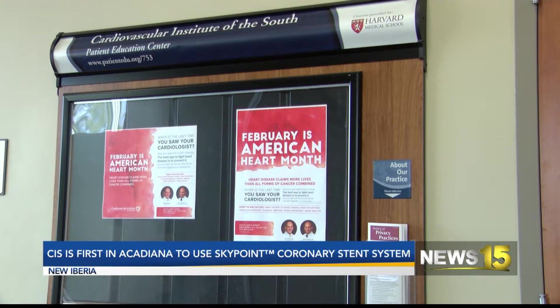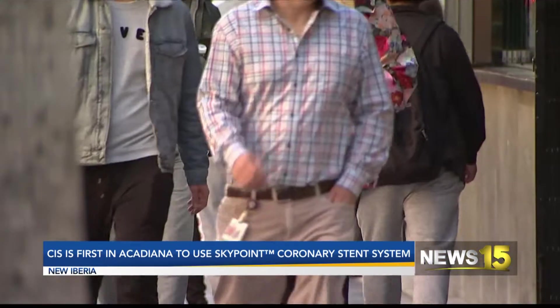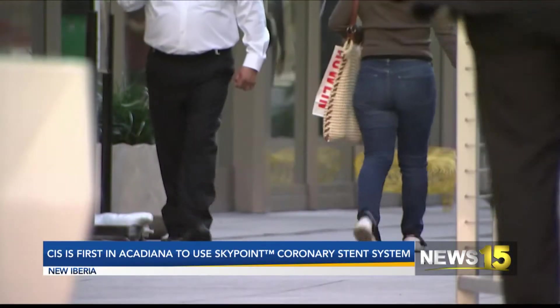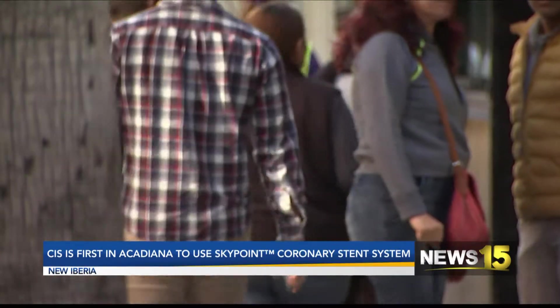We always try to bring the best and newest technology to provide care for our patients, especially at Iberia Medical Center. The Sion SkyPoint Stent has several new features that offer cardiologists broader treatment options. Dr. Chirin says they've been using stents for a long time, but this one is much more advanced.